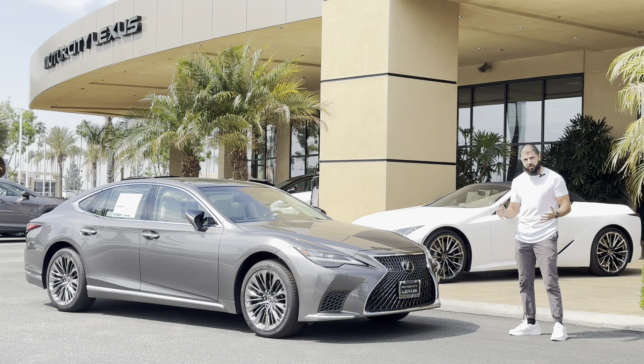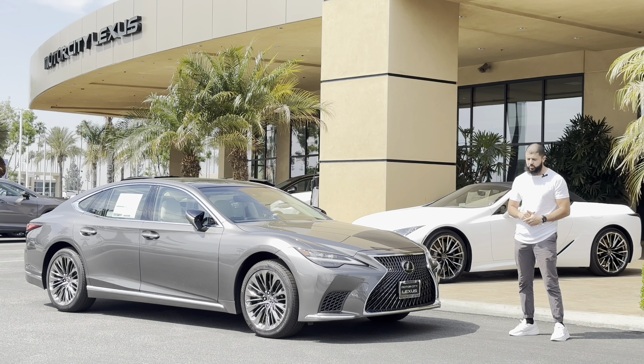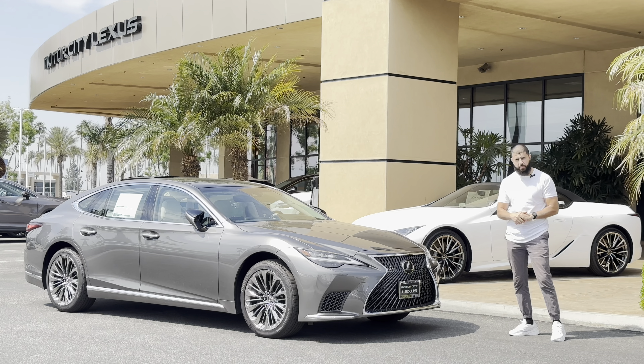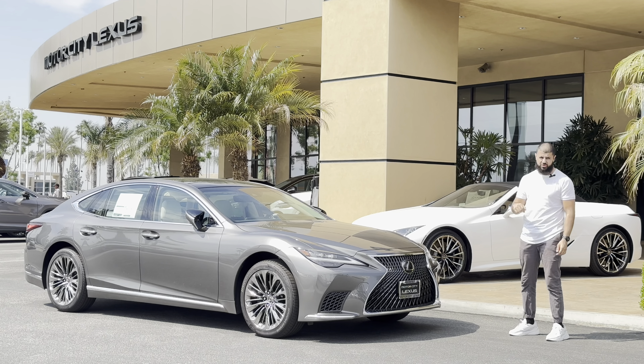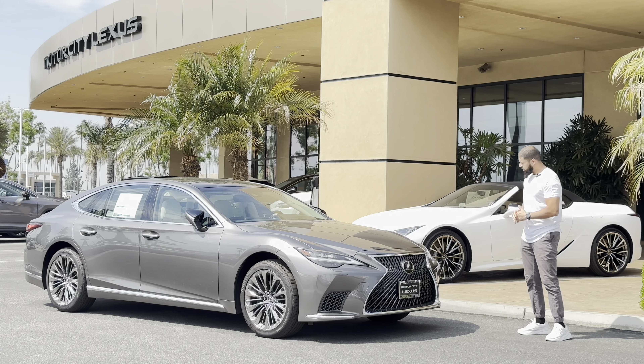Before I begin, I'd like to give a huge shout out to Motor City Lexus of Bakersfield for providing this vehicle for review. I'm going to go ahead and put the link in the description below for you to check out their inventory, so go ahead and check them out right now.